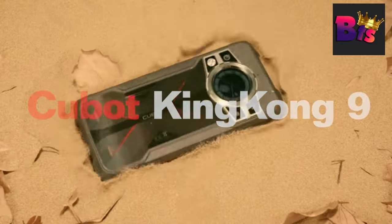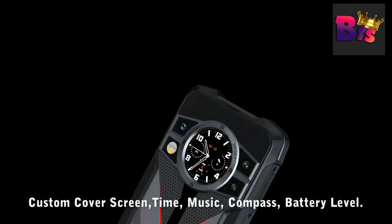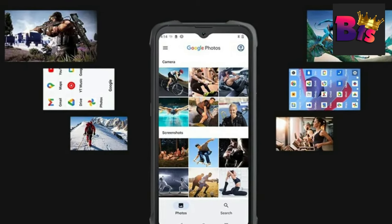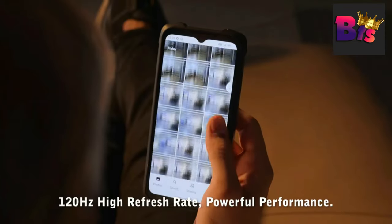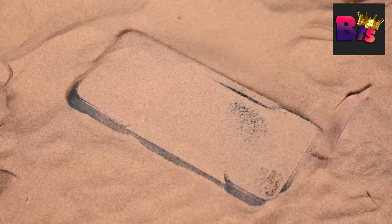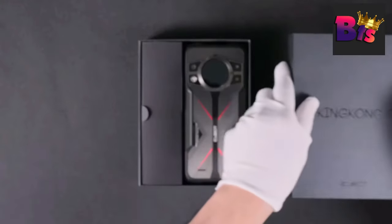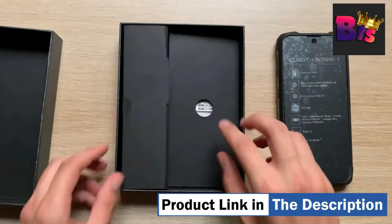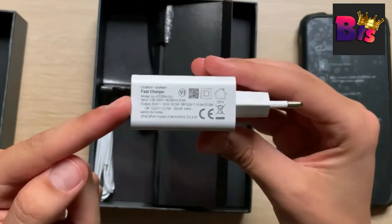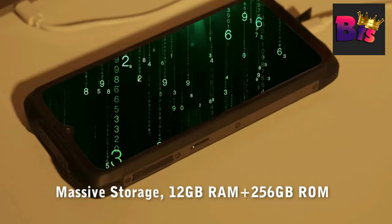With OTG functionality, you can even charge other electronic devices and say goodbye to battery discharge. In conclusion, the Cubot King Kong 9 is a rugged phone with impressive durability and specifications that deliver unparalleled performance — whether you're an outdoor enthusiast or someone who simply needs a sturdy phone, the King Kong 9 has got you covered. Note: products with electrical plugs are designed for use in the US. Outlets and voltage differ internationally, and this product may require an adapter or converter. Please check compatibility before purchasing. If you enjoyed this video, make sure to hit that subscribe button and stay tuned for more exciting content.